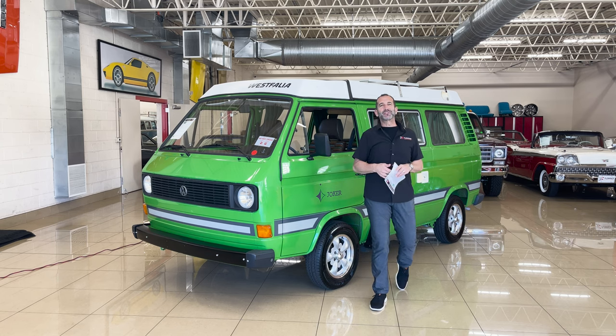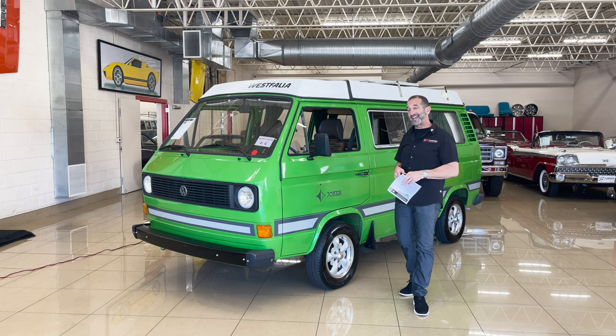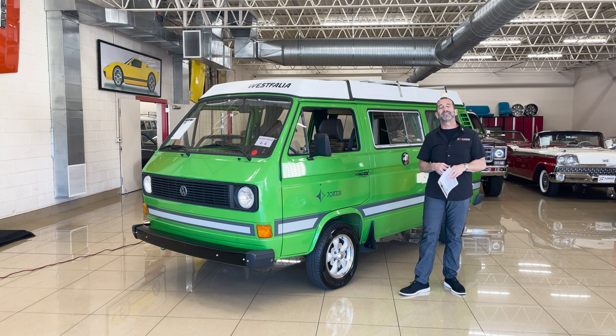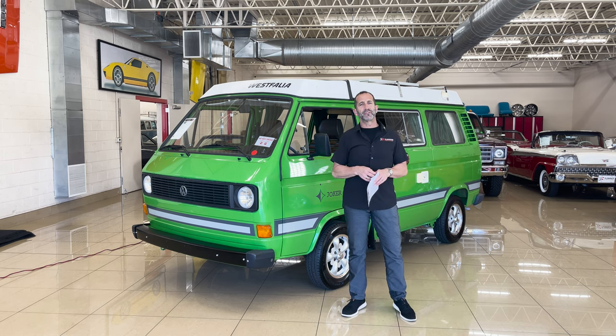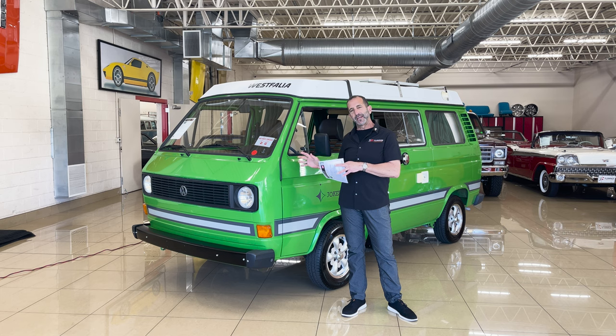Hey everybody, I'm Tony Fleming from Fleming's Ultimate Garage. Thanks for joining me on today's Smile Maker video. How do you buy an $80,000 restored van for $50,000? This is how you do it.